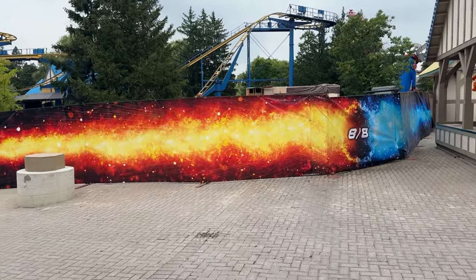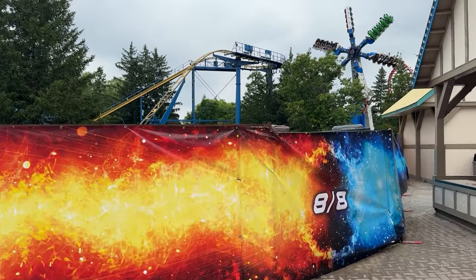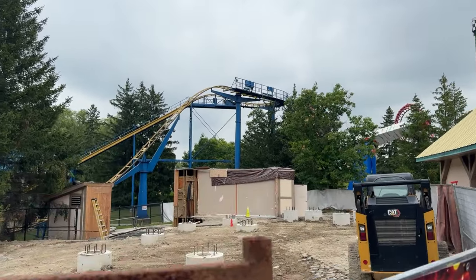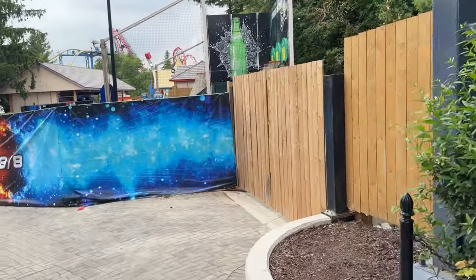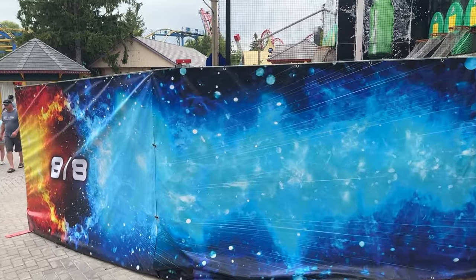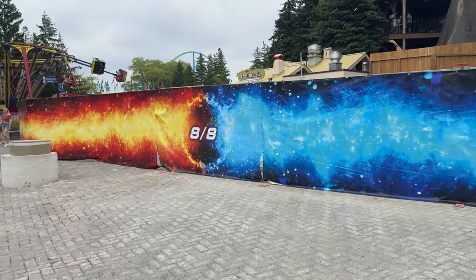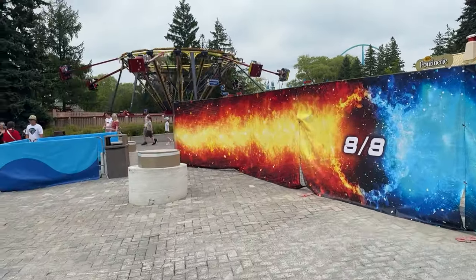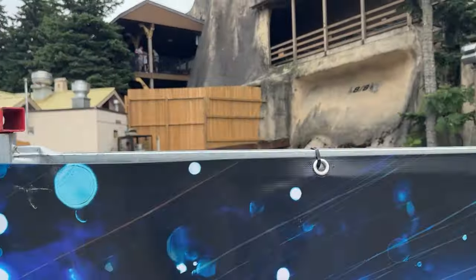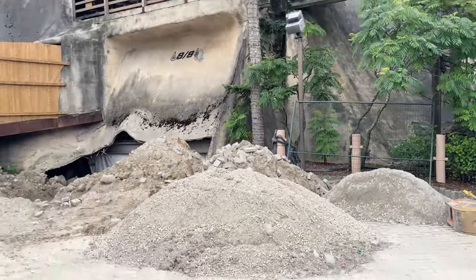Got a really quick construction update for you guys today. They've changed the 'Something Big' fencing to this new teaser with fire and ice combining, which was really cool. You can see it from far away — it's super bright. It's on every bit of fence, definitely just teasing the announcement date and standing out more to guests, drawing a lot more attention than the 'Something Big' fencing was.